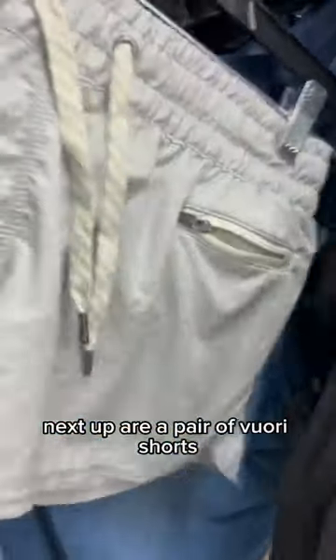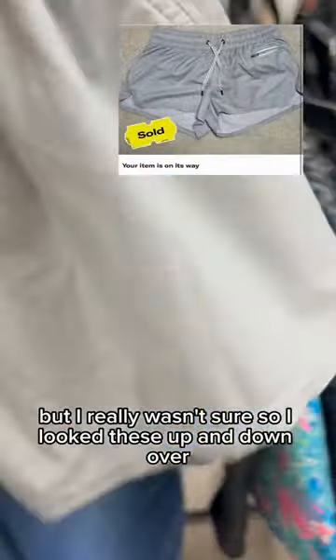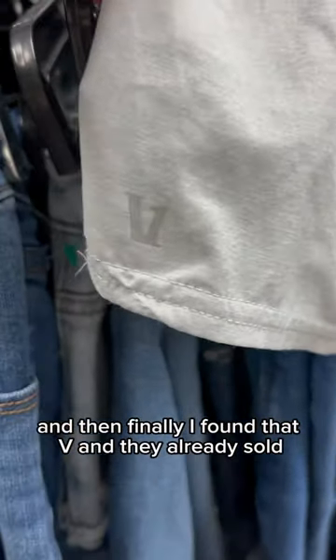Next up are a pair of Vuori shorts. I knew from the string that they were Vuori, but I really wasn't sure. So I looked these up and down, and then finally I found that V — and they already sold.